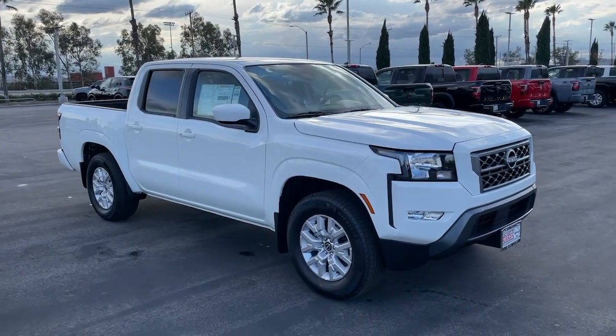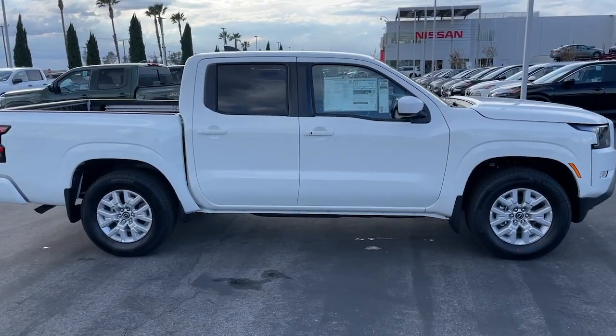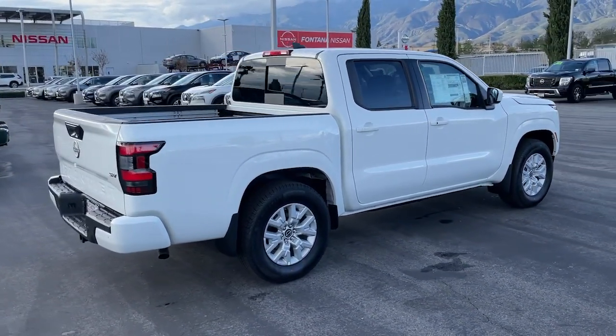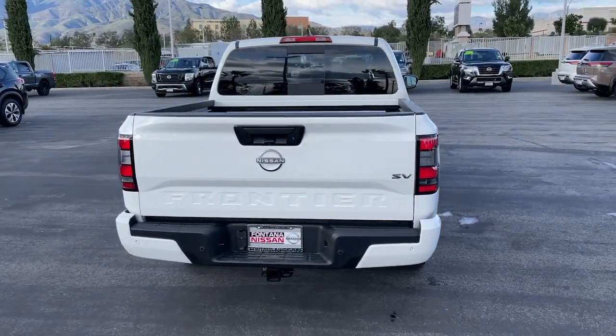Can you see yourself in the 2024 Nissan Frontier? This capable Frontier delivers impressive durability and a work ethic to match. Ready to tow, haul, or explore the trail, this rugged midsize pickup is an exceptional value.